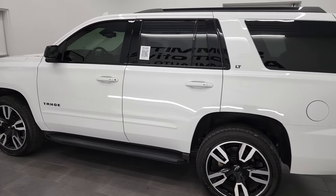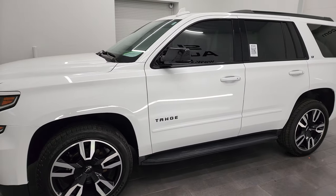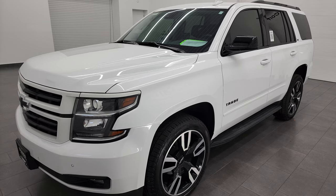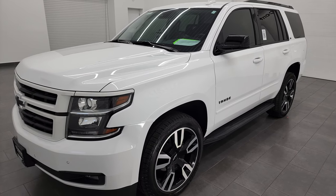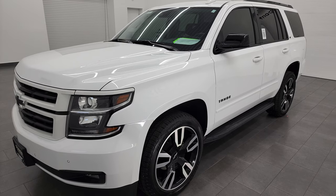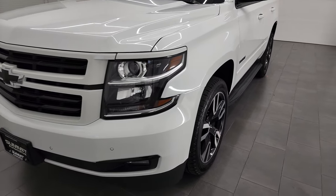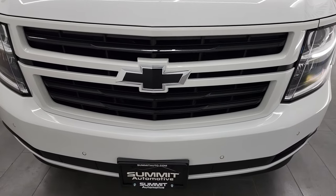This 2020 Chevy Tahoe LT1 RST has the 5.3 liter V8 gas engine. This vehicle has been fully safetied and inspected by our service shop, has a fresh oil and filter change. All the fluids have been checked and topped off and this Tahoe is 100% ready to go. I'm going to go all the way around in this video, inside, underneath, start it up and take a look under the hood.